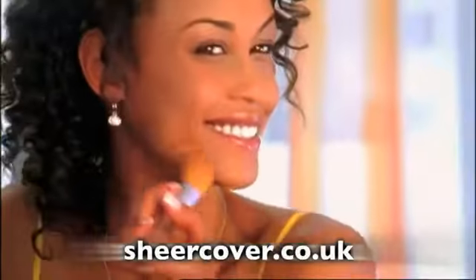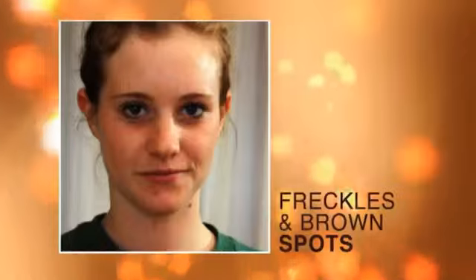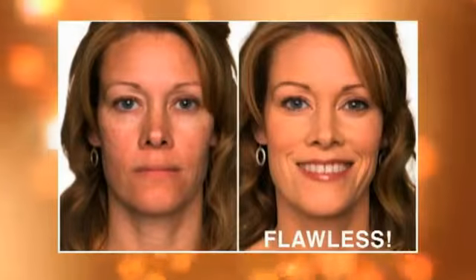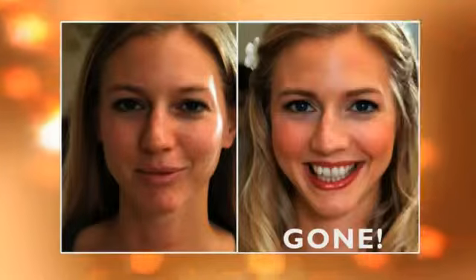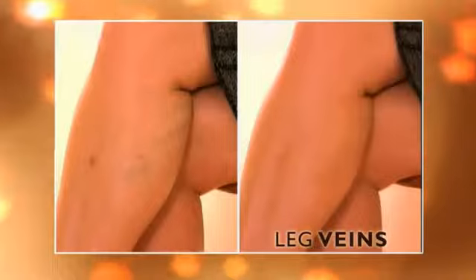Sheer Cover is like photo retouching in real time. With Sheer Cover, lifelong skin problems seem to vanish in front of your eyes. Blot to your sun damaged skin — now smooth and flawless. Redness or rosacea? Not anymore. And Sheer Cover works like magic on under eye circles and acne breakouts.